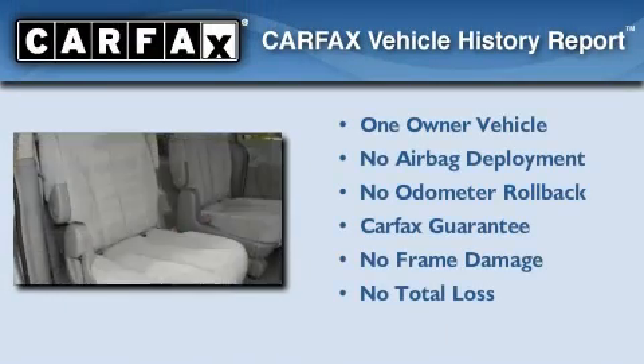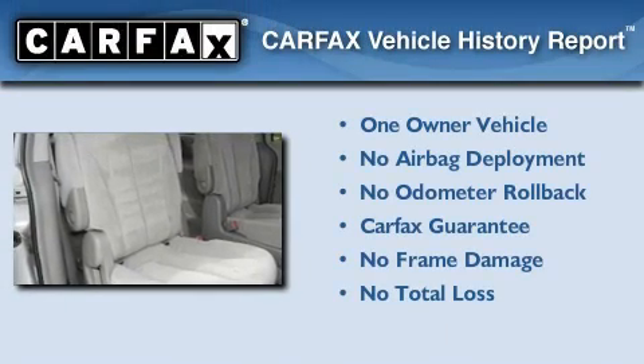This Kia has had only one owner, and it qualifies for the Carfax buyback guarantee.